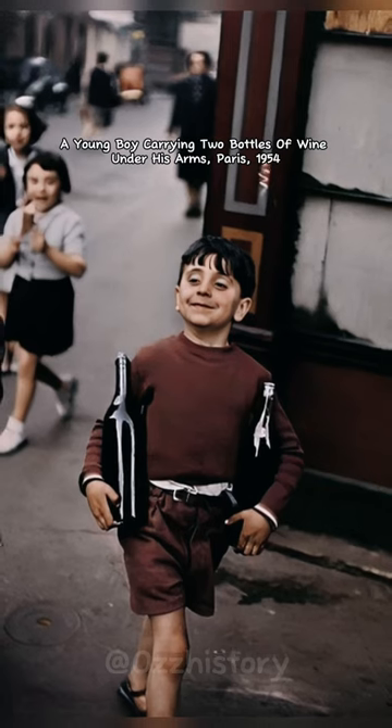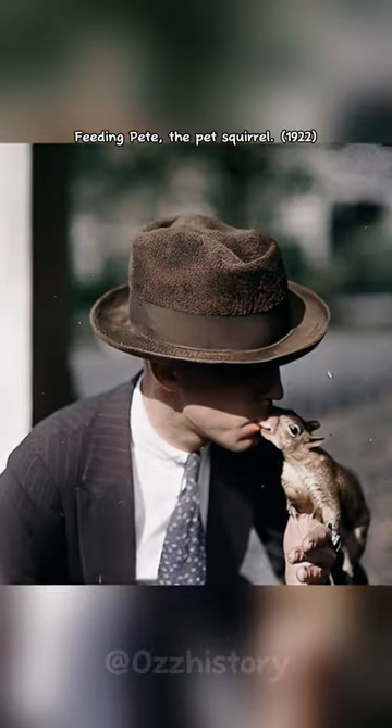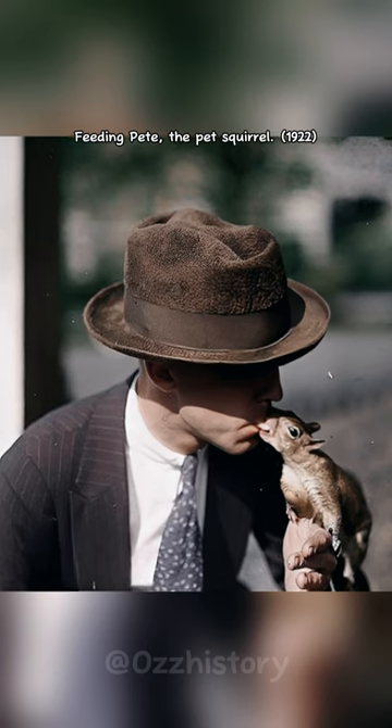A young boy carrying two bottles of wine under his arms, Paris, 1954. Feeding Pete the pet squirrel, 1922.